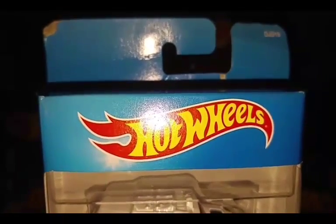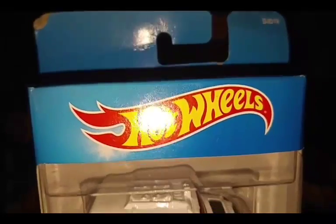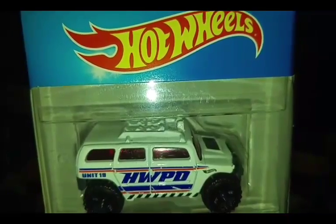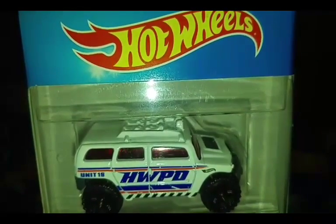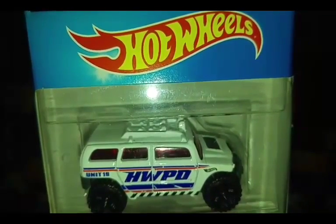Today we're taking a look at the 5-pack Police Pursuit 2014. First off the bat chasing one of the cars, here's the Humvee — the Rockstar. Unit 19 on the side, all of your PD. You got your Hot Wheels logo on the front right side, and it is chasing as fast as it can, but it is a Humvee.